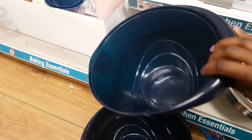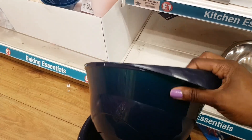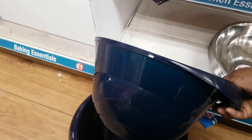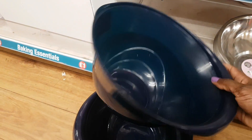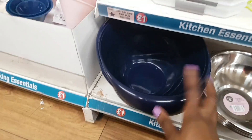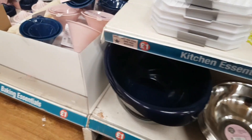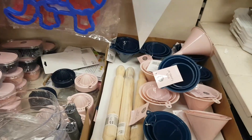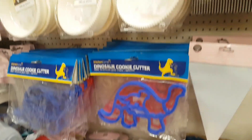The new bowls look really durable in plastic. Someone had the idea of using one as a plant pot, which is a very cheap way to do it. Now moving to the bottom of the aisle, this is the baking bay.